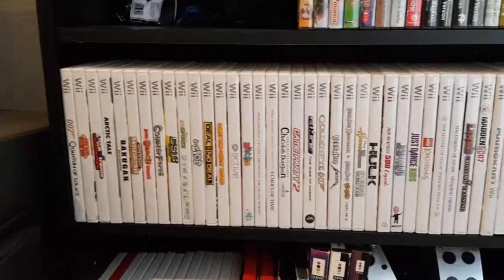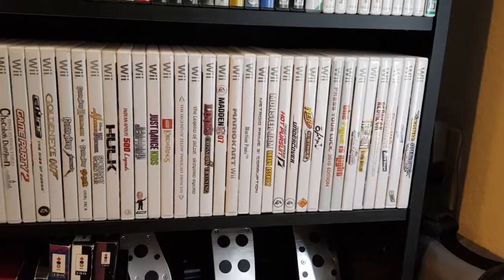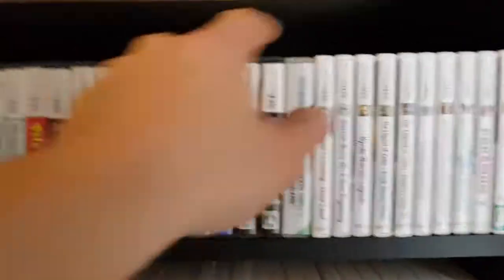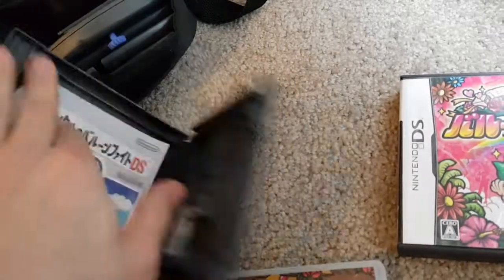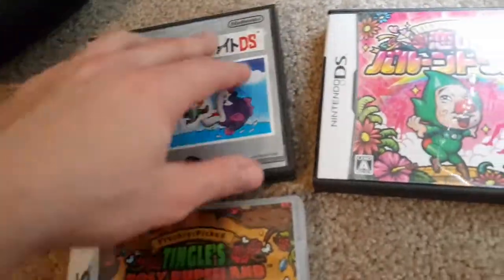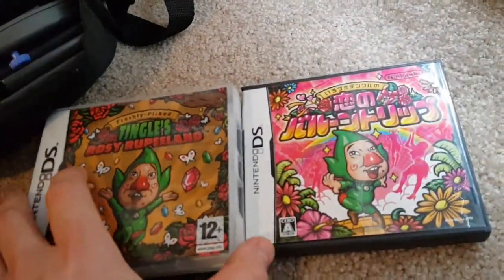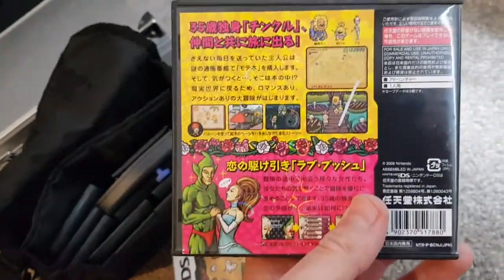Wii — nothing special, nothing rare, just shovelware stuff I find at thrift stores. Wii games are actually getting harder to find nowadays. 3DS — now this game and this game are pretty uncommon. This one is actually really rare — Tingle's Balloon Fight, an obscure Zelda franchise spinoff for the Nintendo DS. It's Balloon Fight with Tingle. These two games are weird — this one's actually in English and will only play on the fat DS, it's basically Tingle trying to get a girlfriend. And I have no idea what this other one is.